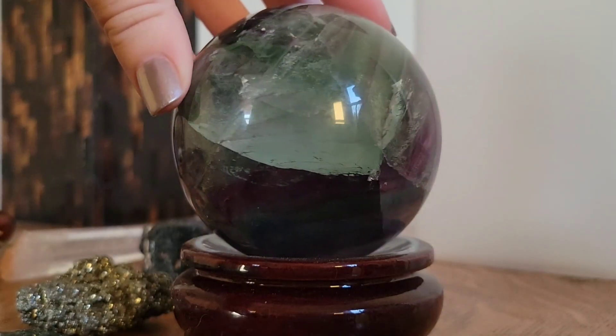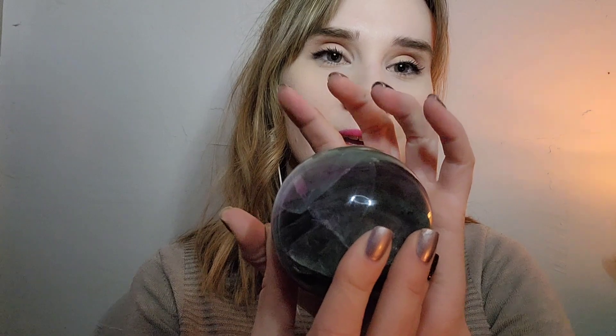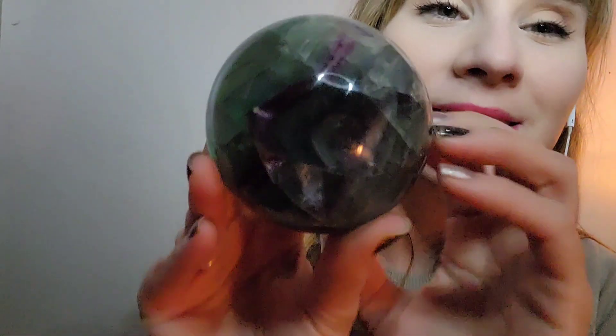The next shape we'll talk about is spheres. Since there is no point on a sphere, the energy just emanates equally in all directions. This one is a fluorite sphere, but again the type of stone when it comes to shape is irrelevant, because no matter what type of sphere you have, the energy is flowing in all directions. These are great to put in the middle of a room and have the energy emanate throughout the space.